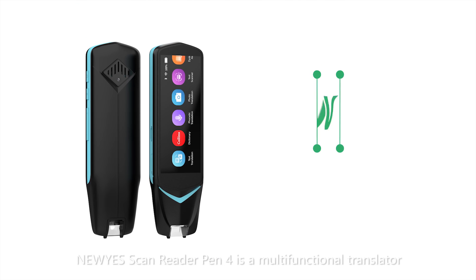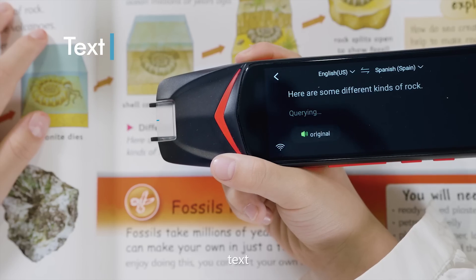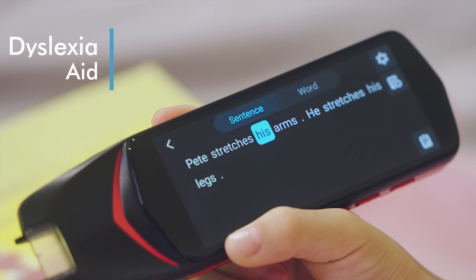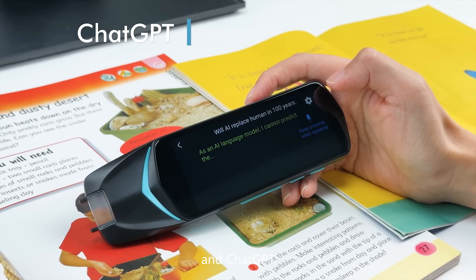The Nuyes ScanReader Pen 4 is a multifunctional translator. It can translate text, speech, and photo. It also features dyslexia reading aid, dictionary, scanner, and ChatGPT.